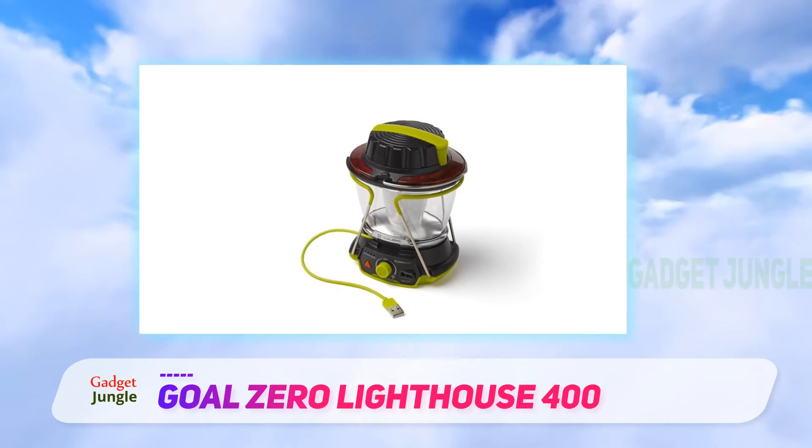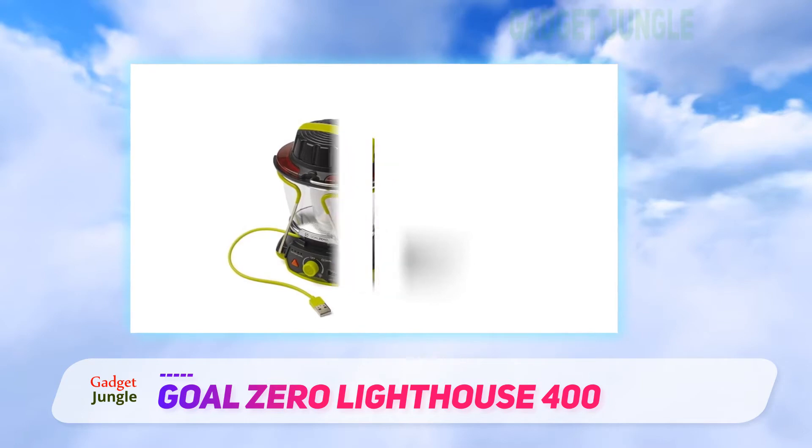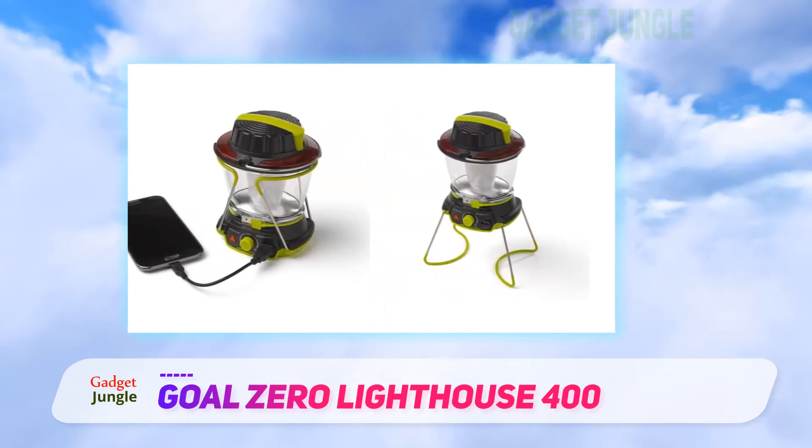Speaking of which, the Lighthouse can also act as a battery pack to charge phones and devices. It's remarkably good at this, providing a quick charge from the 4400mAh battery.